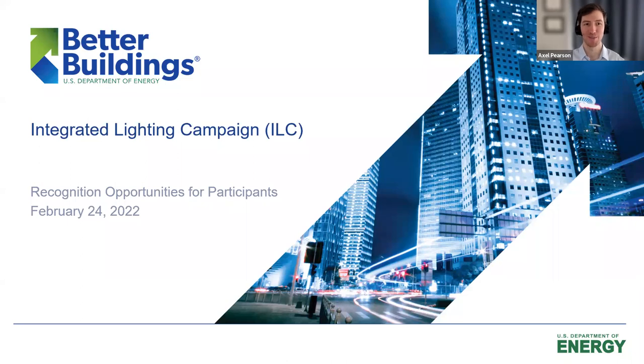All right. We do have a packed agenda, so I'm going to go ahead and get started. Hello, everyone. My name is Axel Pearson, coming to you live from snowy Park City, Utah. Welcome to the Integrated Lighting Campaign's Recognition Opportunities for Participants webinar. Thank you for joining. Today, we'll learn how to access practical resources, gain access to some technical assistance and guidance, and receive recognition for your advanced lighting projects. I'll tell you about some new recognition categories that we have that weren't there last year, and I'll explain how to successfully submit your project for recognition.